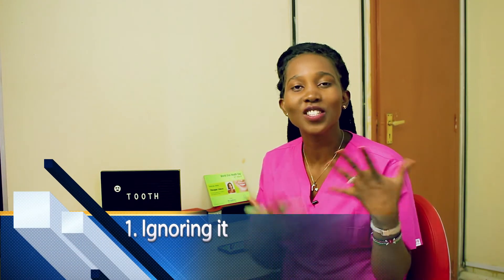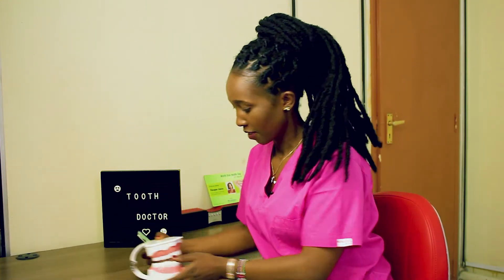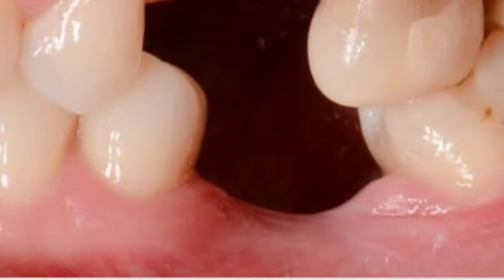Number one: if you have a missing tooth and you feel like it's not bothering you in any way, or it is at the back far end — for instance you've lost a tooth in that area going back and you feel like it's unnoticeable — or if you've lost this tooth and the opposing upper tooth as well, then you might decide to leave those spaces without doing any treatment.